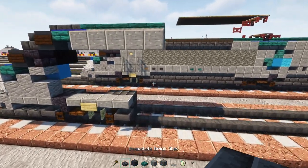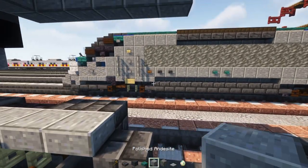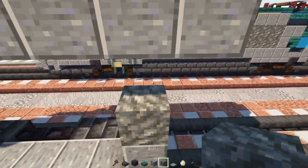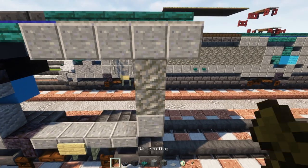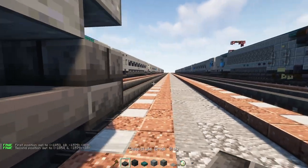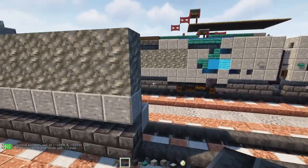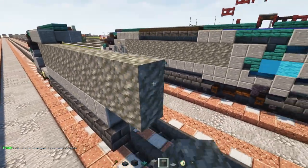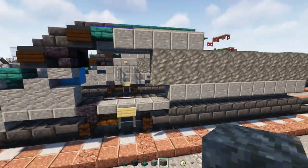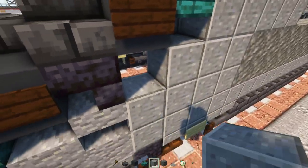Next up add a deepslate brick slab here, another one on top, then a polished andesite block, and another one behind the slab. Then add tuff two blocks tall. We're going to make this whole part 11 blocks long. After that we're going to add in a 2x2 of tuff in the back, then two more in the front. Fill in the front area with polished andesite blocks all the way across, just like this. Then add a stone button in the middle.